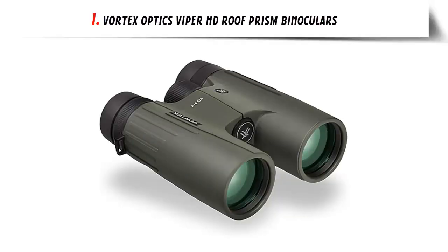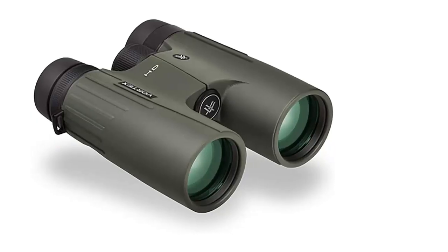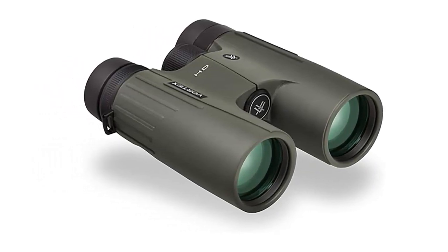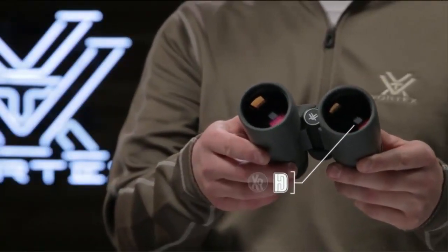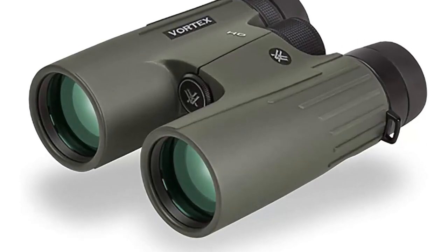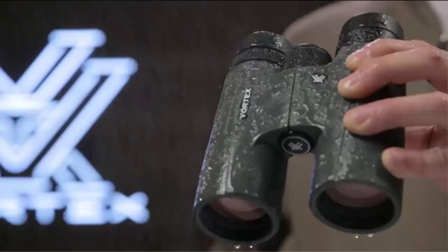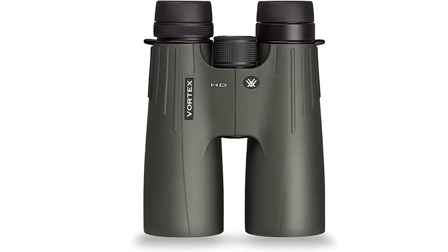Our list at number 1: Vortex Optics Viper HD Roof Prism Binoculars. The Vortex Optics Viper HD binoculars are the ideal choice for any outdoor enthusiast. With 10x magnification and 42mm objective lenses, the Viper HD binoculars offer an advanced high-density optical system with enhanced anti-reflective lens coating for superior image quality and superior light transmission. The Viper HD binoculars use dielectric multi-layer prism coatings to provide bright, clear, color-accurate images. Coating on roof prism models enhances resolution and contrast. The compact, rubber-armored chassis and Armortec coating ensure that the Viper HD is ready for any hunt.